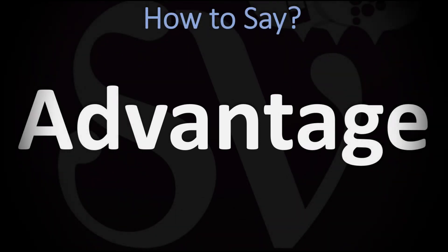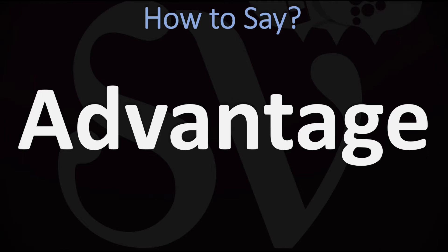We are looking at how to pronounce this word, as well as how to say more related words in English. It designates a condition or circumstance that puts one in a favorable or superior position. Pronouncing it: 'advantage' — you do want to stress on the second syllable, the 'van' syllable: advantage. Pretty straightforward once you know it.